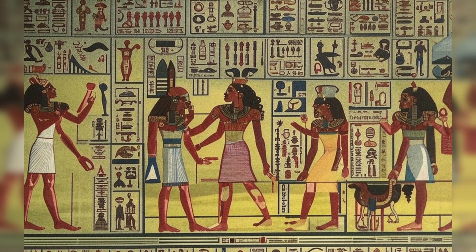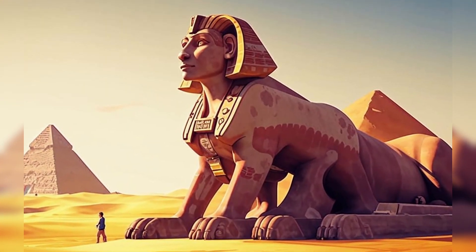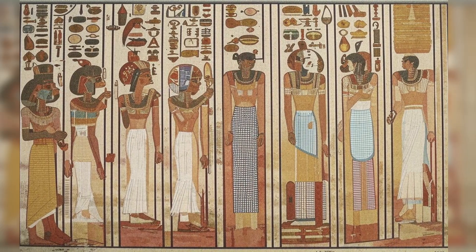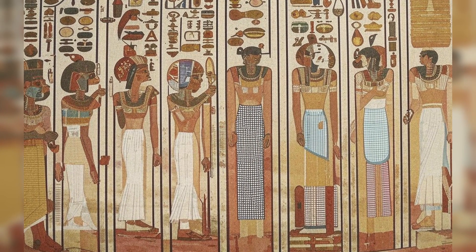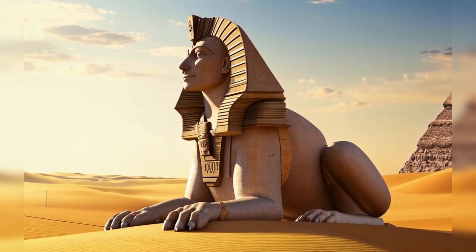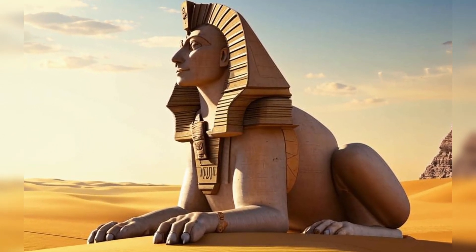One of the most well-known figures in ancient Egyptian medicine was Imhotep, who served as the royal physician to the Pharaoh Djoser in the 27th century BC. Imhotep is considered by many to be the first physician in history and was revered as a demigod for his healing abilities. He is credited with developing medical texts and training future generations of physicians, establishing a foundation for the practice of medicine in ancient Egypt. His legacy as a healer and scholar continues to inspire medical professionals around the world to this day.